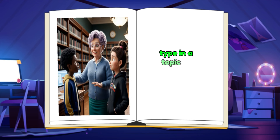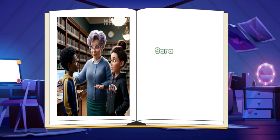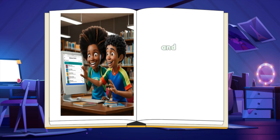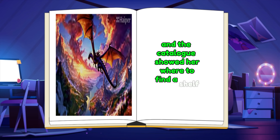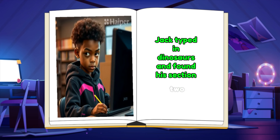Type in a topic or title, and it will show you where the book is located. Sarah typed in adventure stories, and the catalog showed her where to find a shelf full of exciting books. Jack typed in dinosaurs and found his section too.